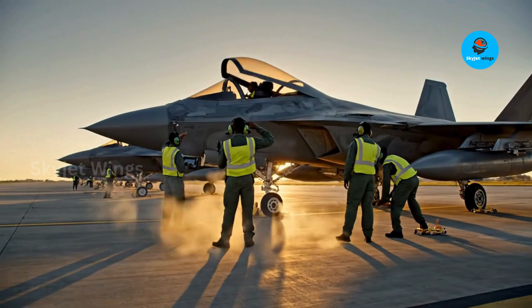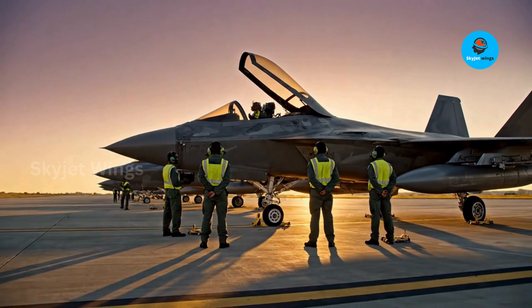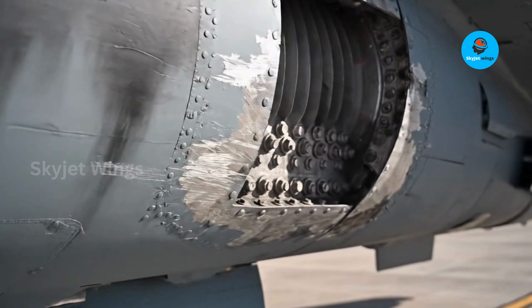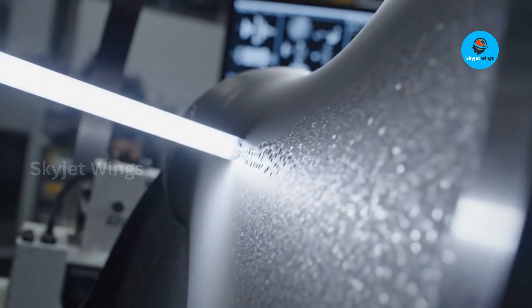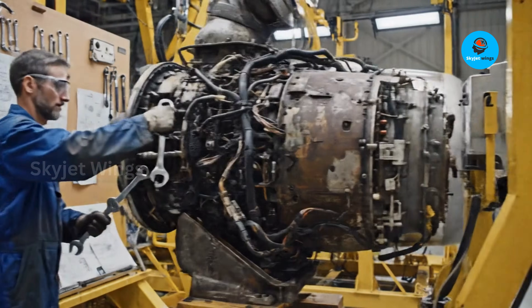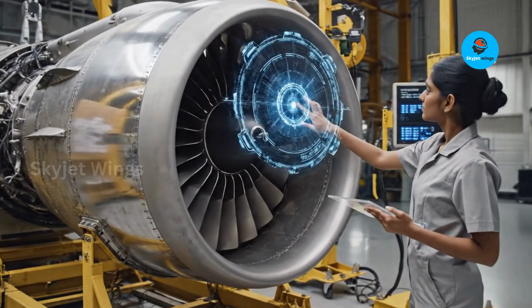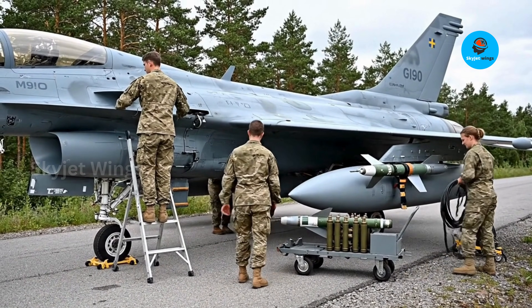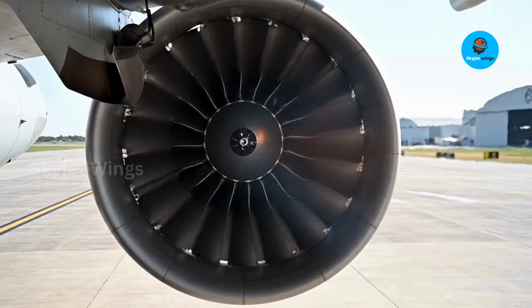Military aviation usually chases the next breakthrough — more stealth, more speed, more autonomy. But the EJ200 represents a quieter, more consequential idea: progress through sustainability and adaptability. In many ways, it has become a blueprint, not just a product. The innovations baked into the EJ200 — fuel efficiency, modular upgrades, smarter materials, and lower life cycle costs — are now shaping how next-generation engines are conceived. Future power plants are no longer judged only by peak thrust, but by how long they can remain relevant, affordable, and politically acceptable.